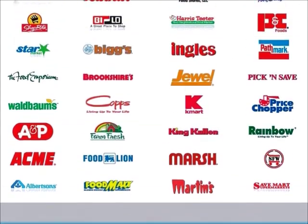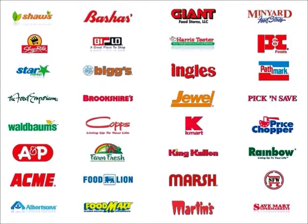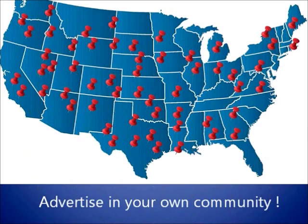Here's how it works. Step 1: Select your store. Pick the location where you want to advertise. We've partnered with thousands of supermarkets and grocery stores all over the country. Expanding your market has never been cheaper.